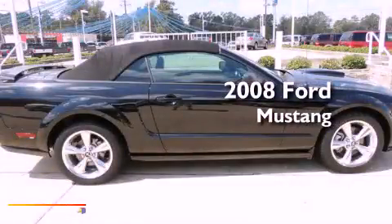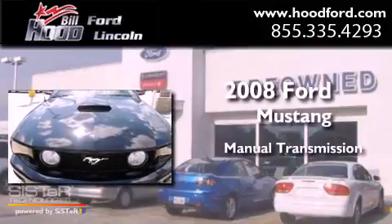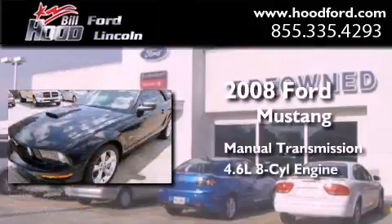This is a 2008 Ford Mustang. This car has a manual transmission and a 4.6 liter V8.